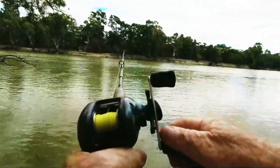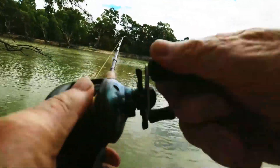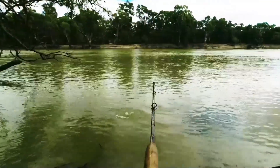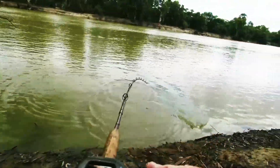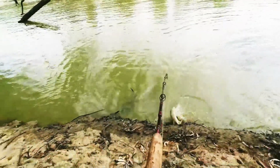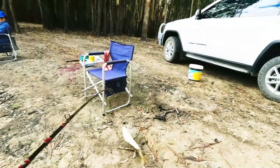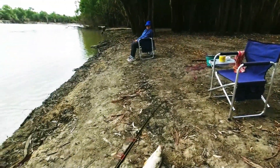And another one. It's giving head shakes too. I reckon this is another yellow belly — lots of head shakes. Nah, it's a carp I think. Hang on, we'll see in a minute. It's a carp. It looks very carpish, but it's a carp. It's probably about 400, 450 long.